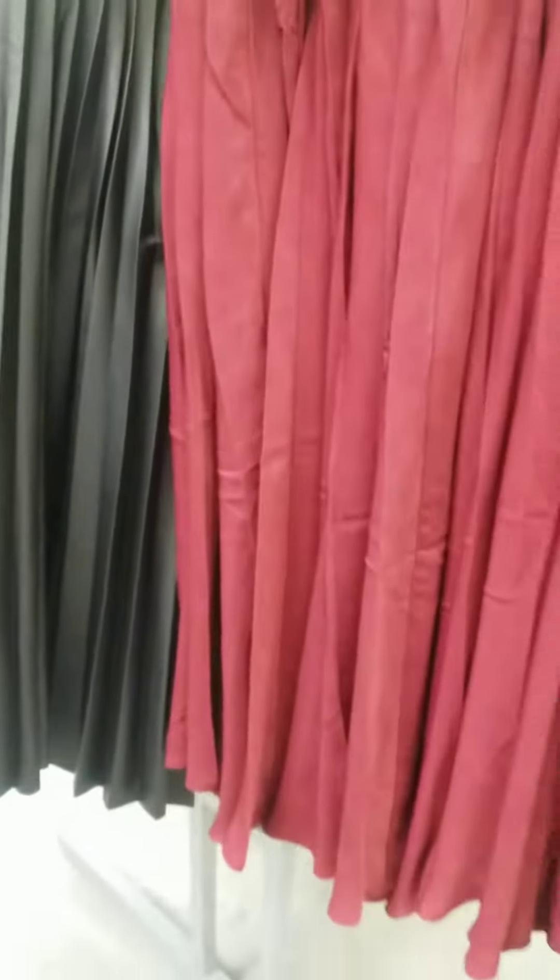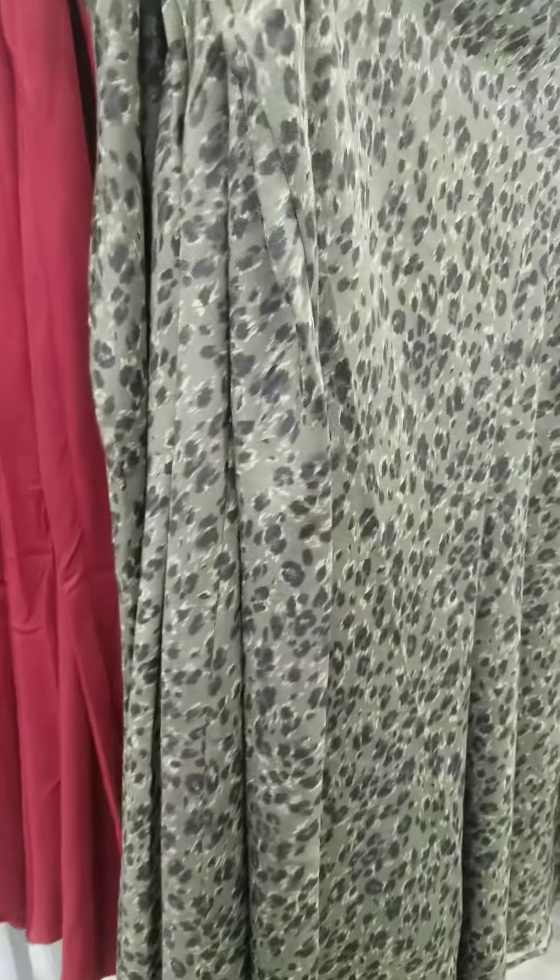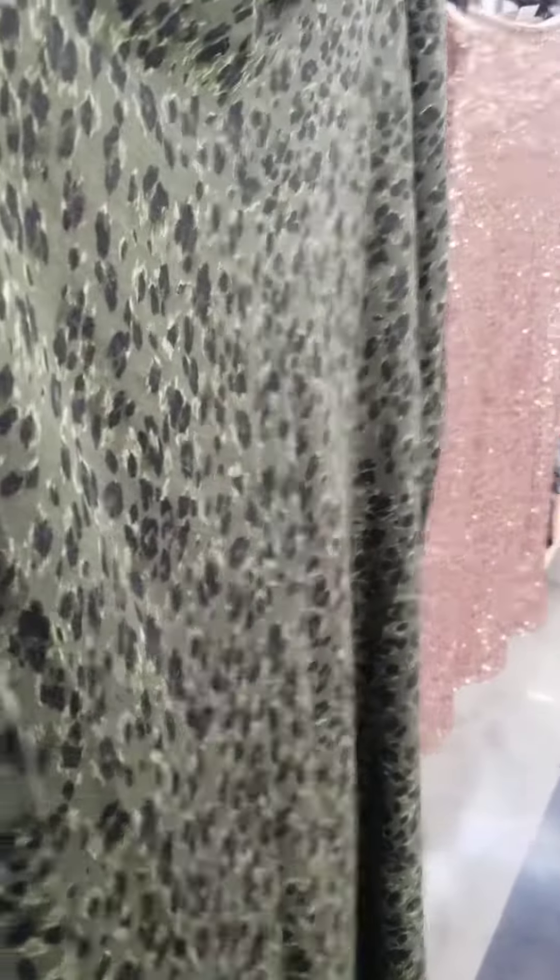Look at this color here — these are like the slip skirts, it's got a little slip here. Let me show you the slit. Again, this is Time and True, $17. It also comes in this green and black print.